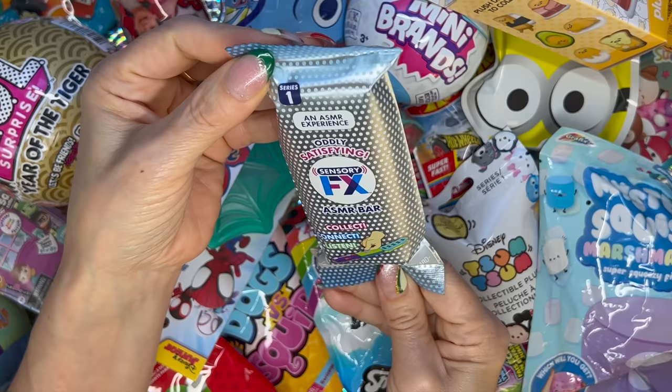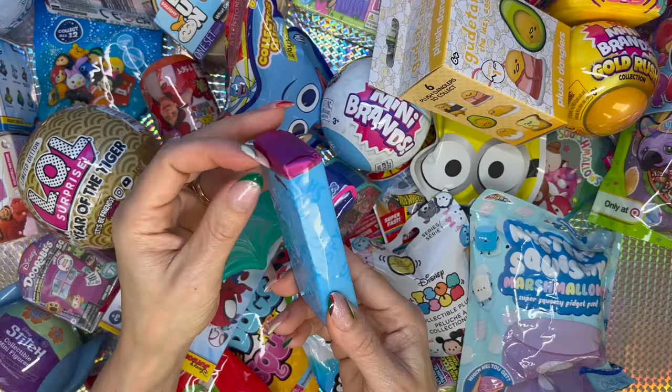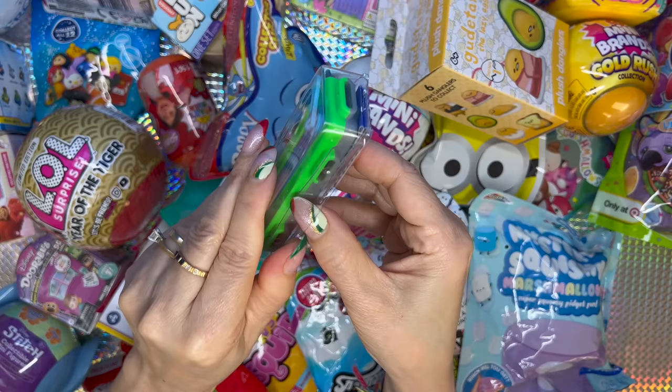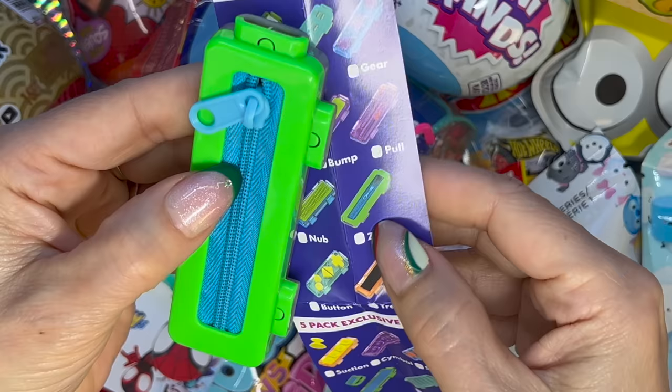I'm gonna go with this one — an ASMR experience, always satisfying sensory FX ASMR bar. The paper is so pretty. This must be the collector's guide, and this one is the zipper.